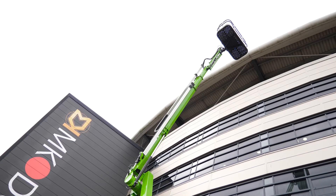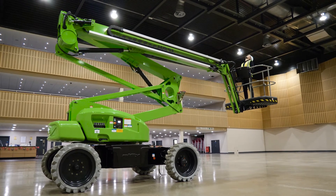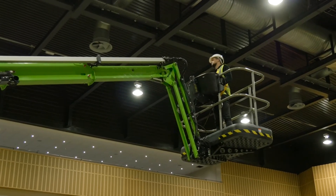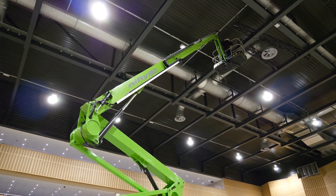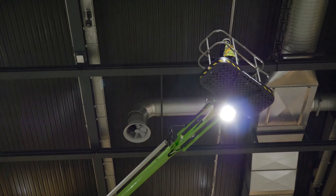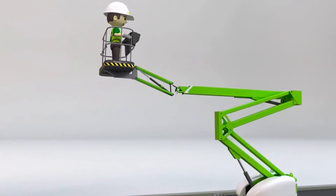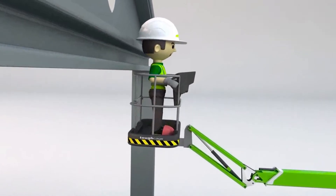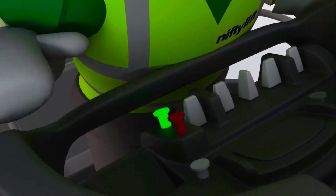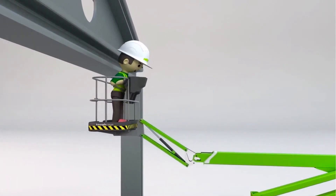A tilt alarm sensor will notify the operator, preventing use, if a slope greater than its safe operational limit is detected. The HR21 features NiftyLift's multi-award-winning Sustained Involuntary Operation Prevention System, or SIOPS. SIOPS instantly stops all machine functions if the operator is pushed onto the cage control console by an obstacle, preventing serious injury.